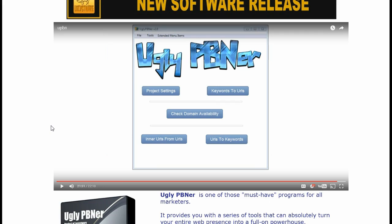Hey everyone, Kurt Crowley here. Just going to walk through for a minute about this Ugly PBN-er of Cliff Kerrigan's. It is a very, very good piece of software to help you earn some money.